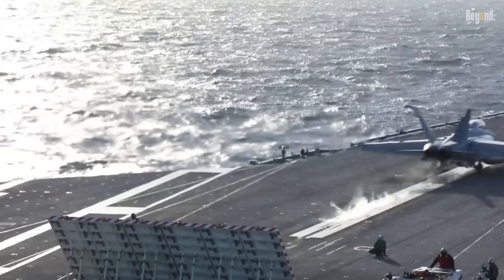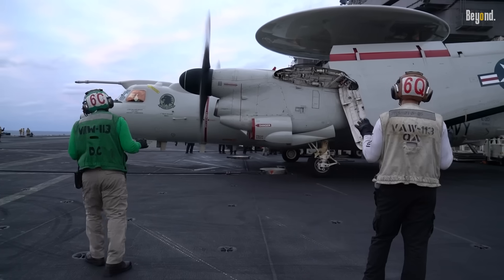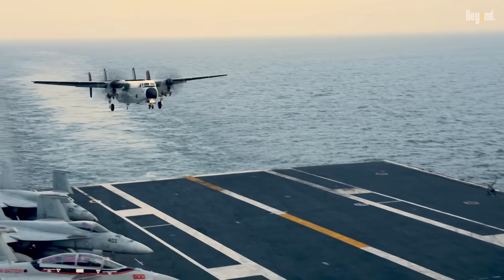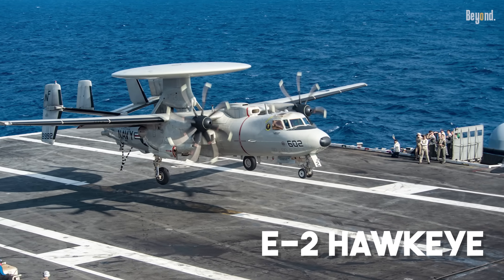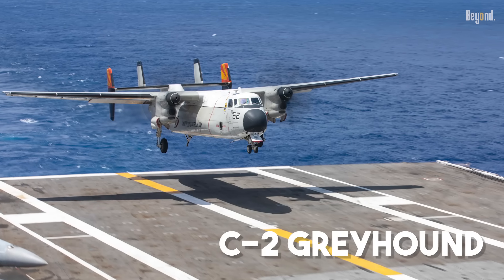More importantly, catapults allow US carriers to launch heavy, slower, non-afterburning support aircraft that are vital to the fleet's operation — planes that simply could not get airborne from a ski jump. We're talking about the E-2 Hawkeye, the carrier's airborne eyes and ears, and the C-2 Greyhound, which ferries supplies and personnel.